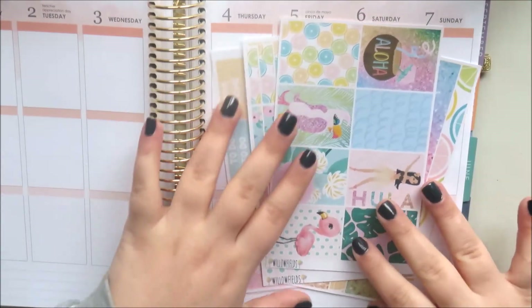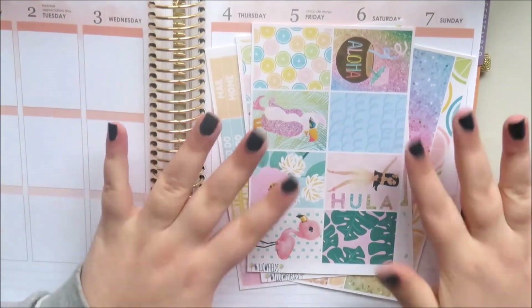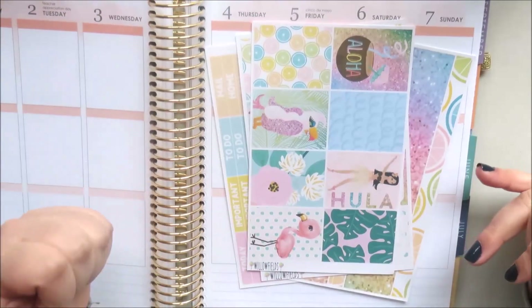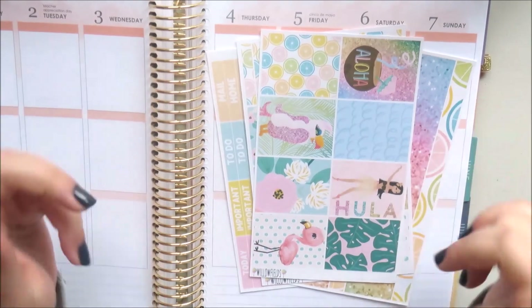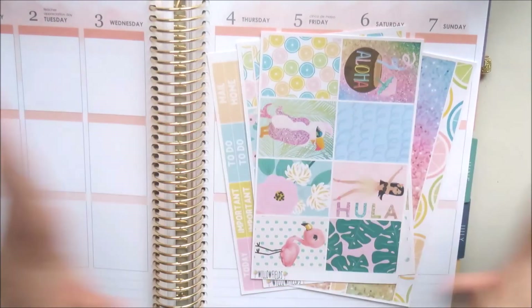Really happy with my orders from Scribble Prints Co and Willowfields — we'll be ordering again. Make sure to check them out, links are down below. Please like this video, subscribe to my channel, and follow me on Instagram at Natalie Scribbles. See you in my next video!